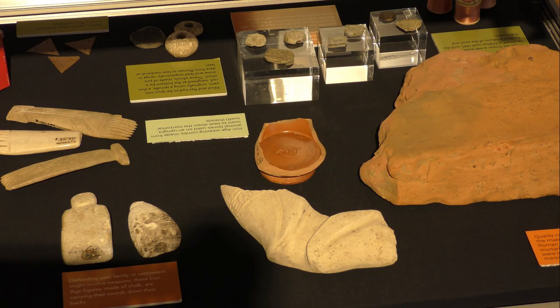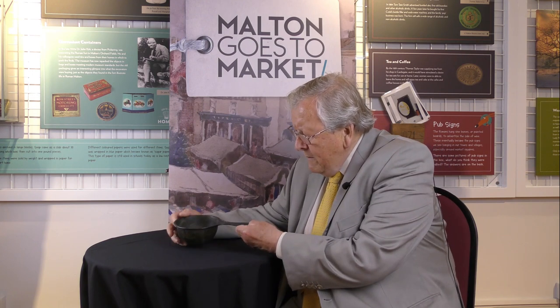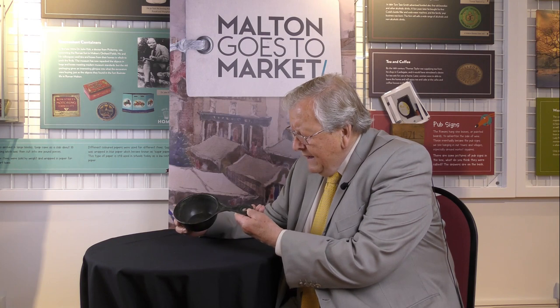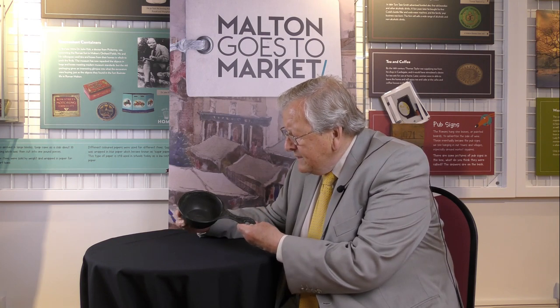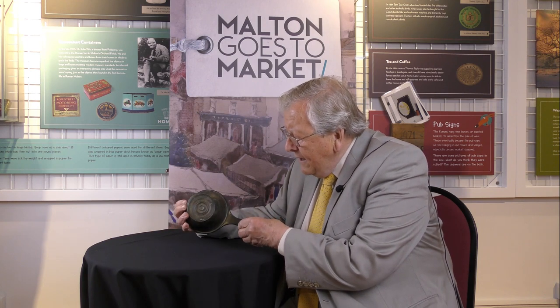Now there are probably thousands of objects in the Molten Museum collection and it's very difficult to decide which one to talk about when you have a visit to the museum, but I think this one is a winner. It's a bronze pan — a Roman bronze pan — and these things were turned out in quite large quantities in the Roman period.